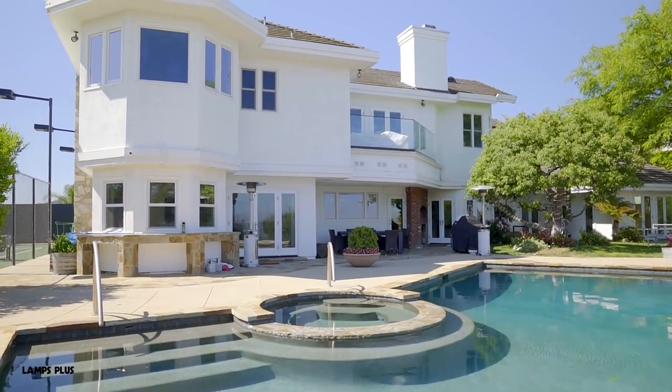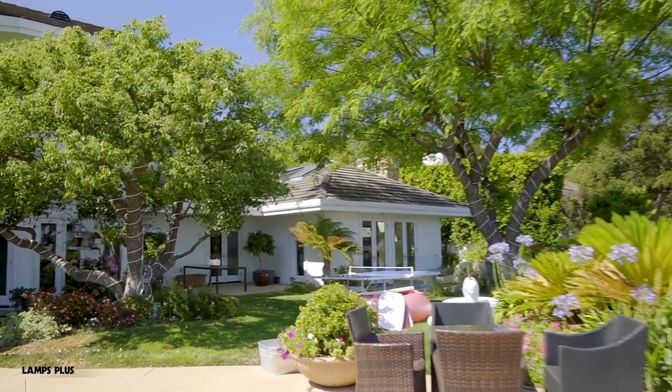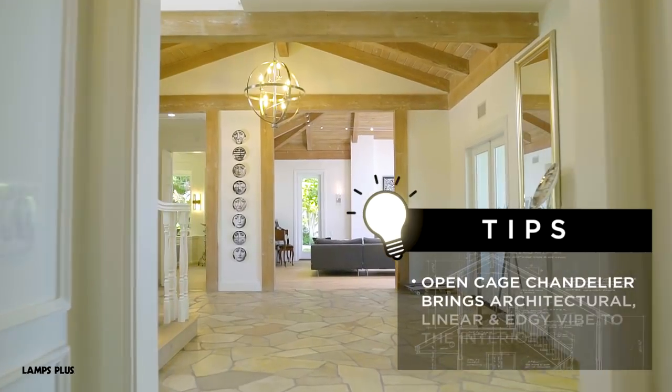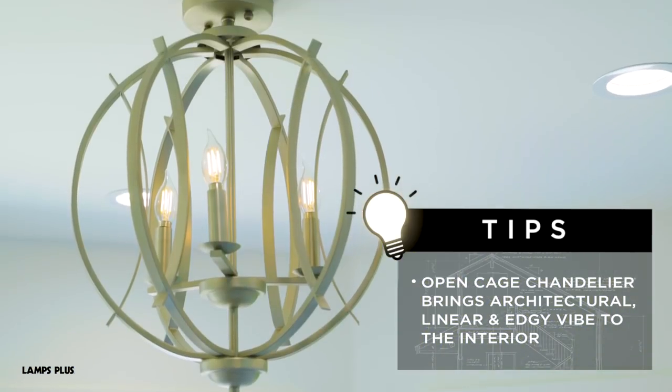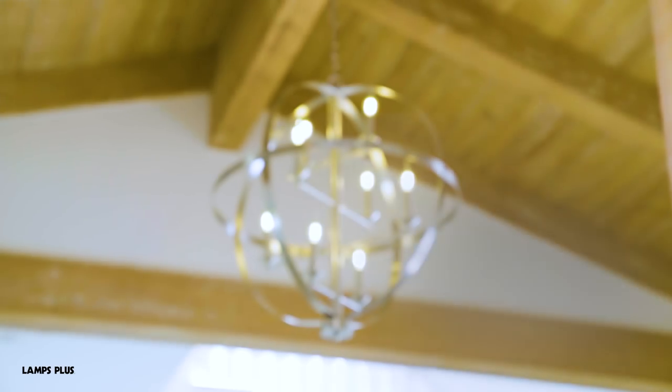The backdrop of the house is very serene and calm, so we used open cage chandeliers in spaces like the entry, the landing, and the kitchen to bring an architectural, linear, edgy vibe to the interior.